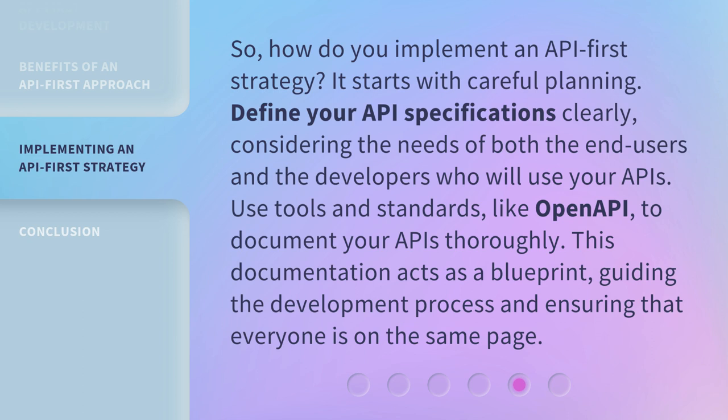Use tools and standards like OpenAPI to document your APIs thoroughly. This documentation acts as a blueprint, guiding the development process and ensuring that everyone is on the same page.